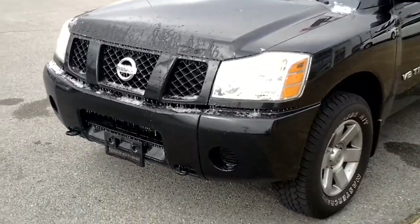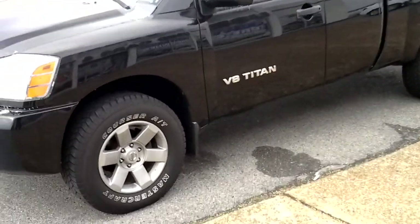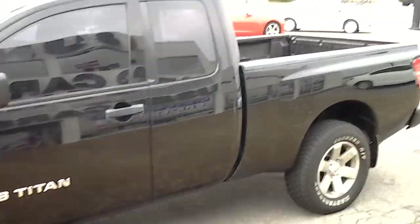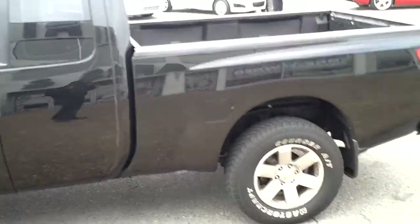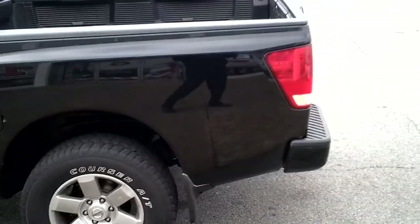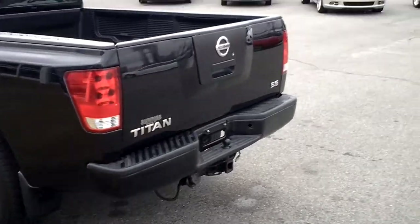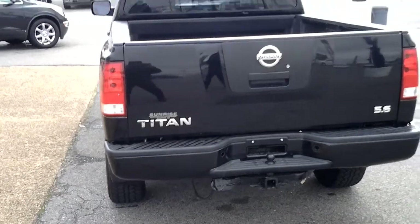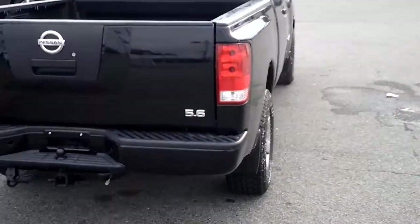It's a little bit icy out here today, but we'll get that taken care of — no biggie. It is a V8 four-wheel drive extended cab. Does have a bed liner. Don't see any significant dings, dents, or scratches on it. Does come equipped with the tow package as well — 5.6.